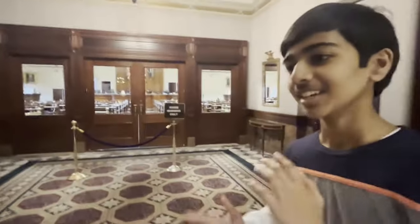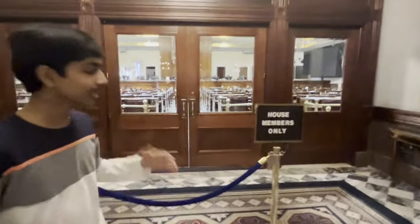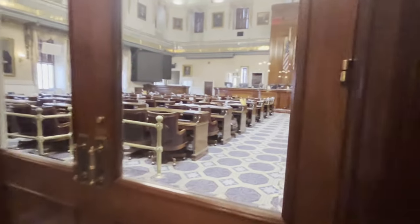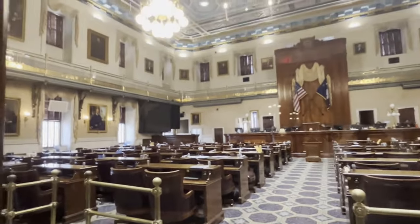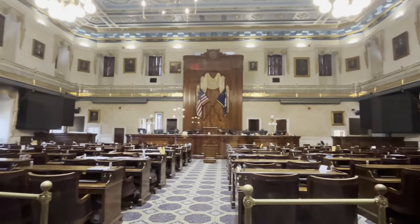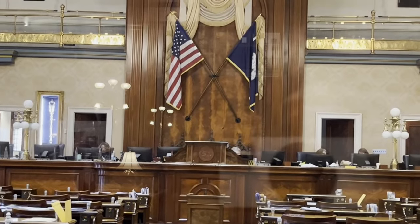This is the South Carolina House of Representatives, the other part of the General Assembly of South Carolina. Right now we're not allowed to go through into this part of the State House because they're currently finishing proceedings. You can see there are a few officials. There are about 126 members — 126 representatives — who represent the different districts and regions of South Carolina.